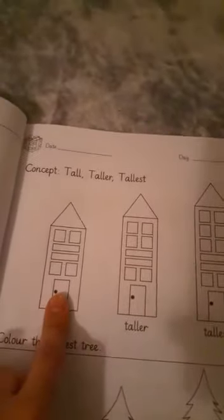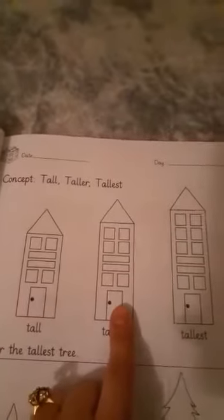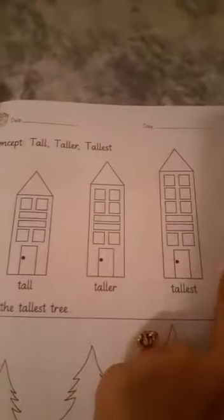Tall, taller, tallest. This is tall. This is taller. And this is tallest. Now come to this part — this is 'Color the tallest tree.' They have given you examples. You are not supposed to do the coloring in the example picture.